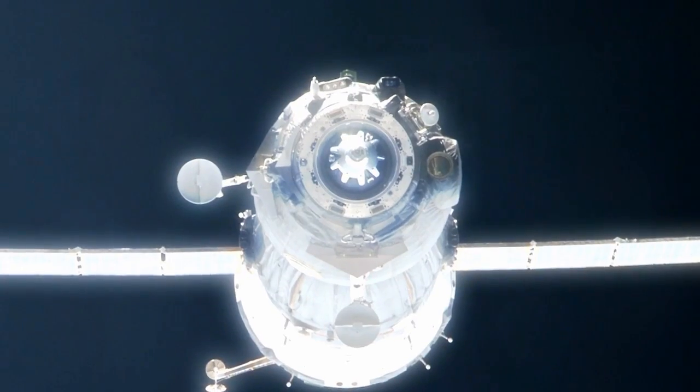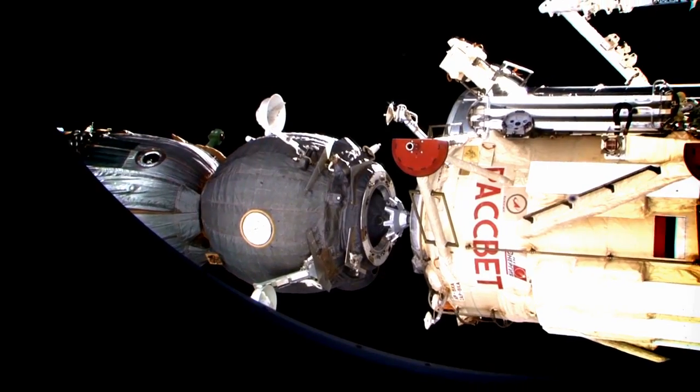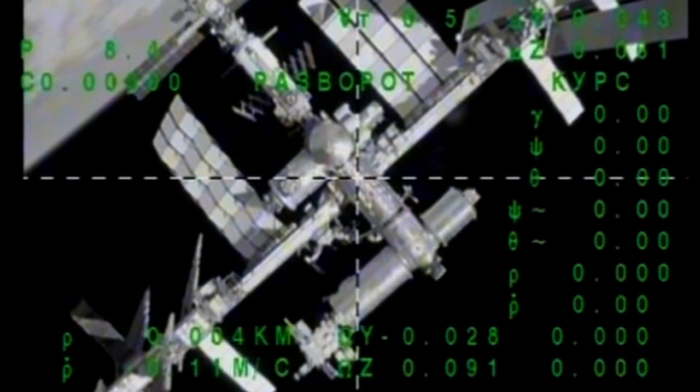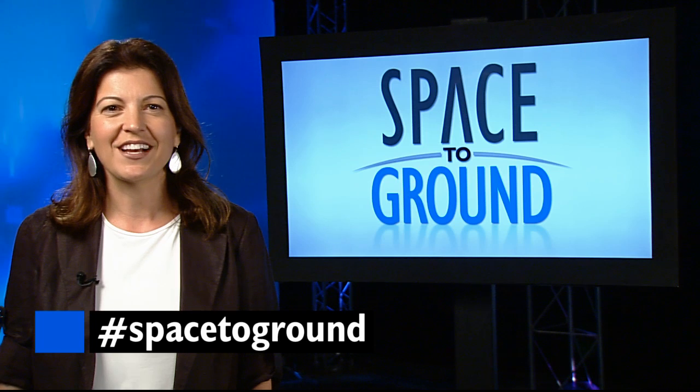On the other hand, Russian Progress and Soyuz vehicles and Europe's automated transfer vehicle fly into their docking ports using an automated, radar-based rendezvous and docking system. Make sure to keep sending your questions and comments using the hashtag SpaceToGround. We'll see you next week.